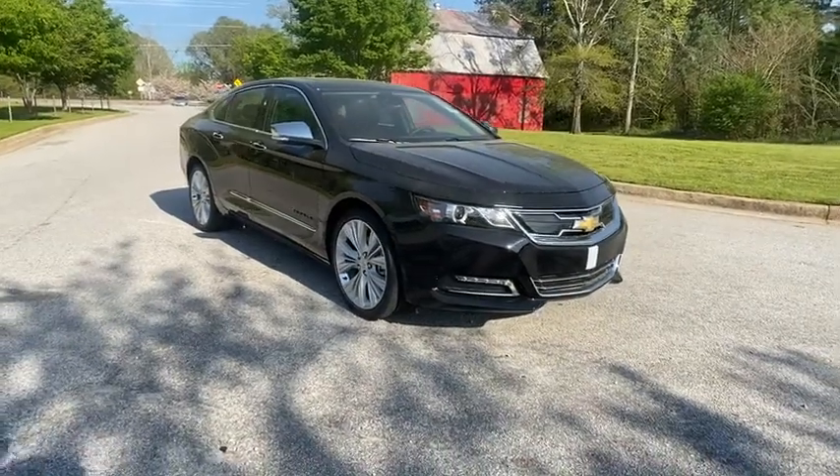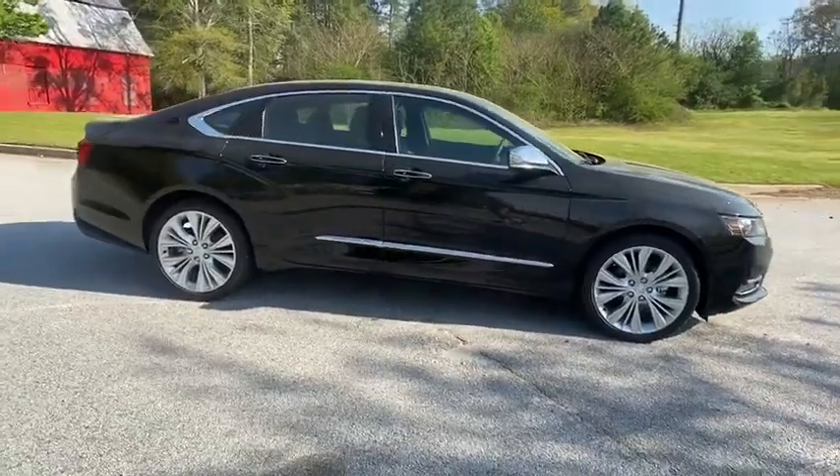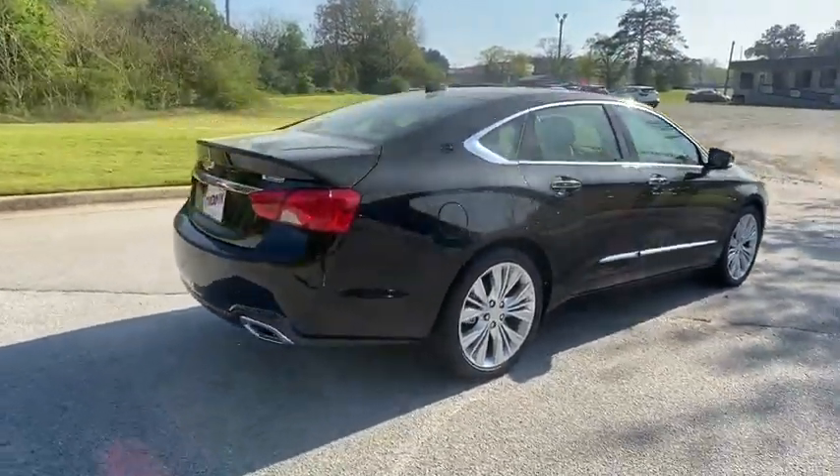We are pleased to show you the 2020 Chevrolet Impala. The Impala has been one of America's favorites for over 50 years. Enough said. Here are some of this vehicle's great options.